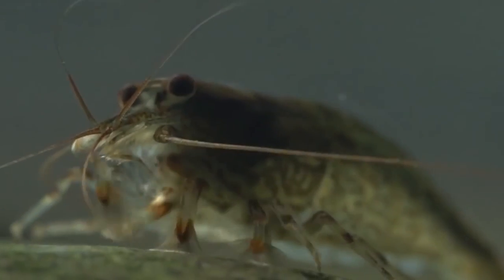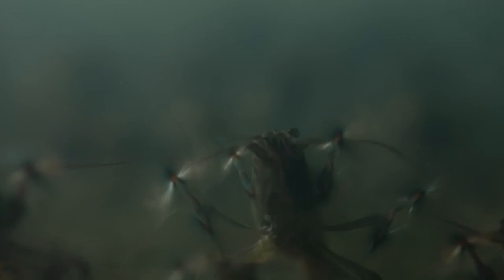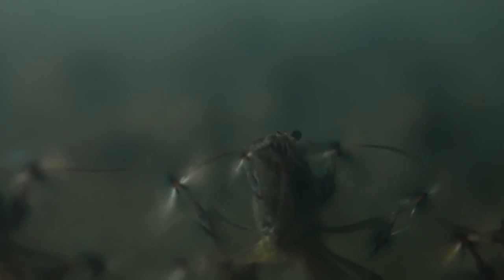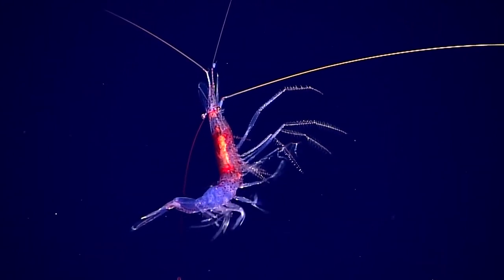Octopuses are one of the biggest threats to deep sea shrimp. These intelligent creatures are masters of camouflage and can sneak up on their prey undetected. They have sharp claws that they can use to defend themselves, and some species can even produce a blinding flash of light to confuse their attackers.